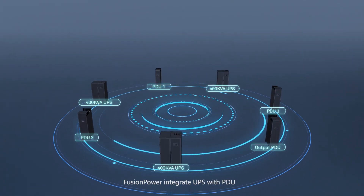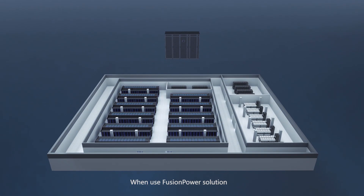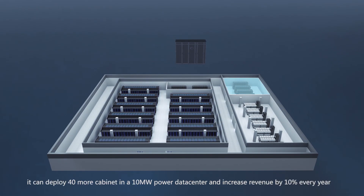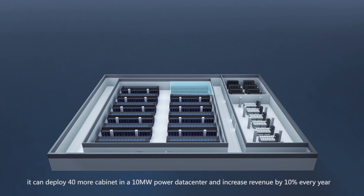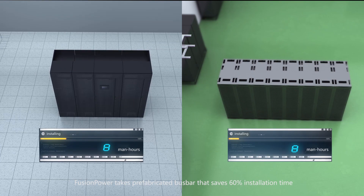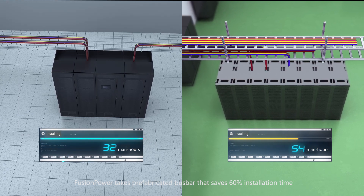Fusion power integrates UPS with PDU. When using the fusion power solution, it can deploy 40 more cabinets in a 10-megawatt power data center and increase revenue by 10% every year. Fusion power uses a prefabricated bus bar that saves 60% of installation time.